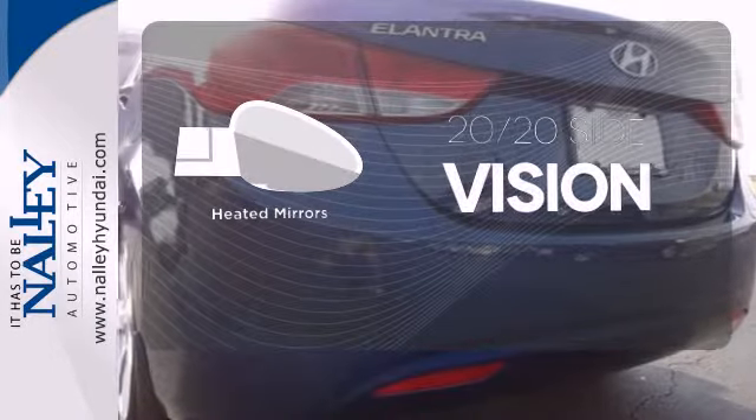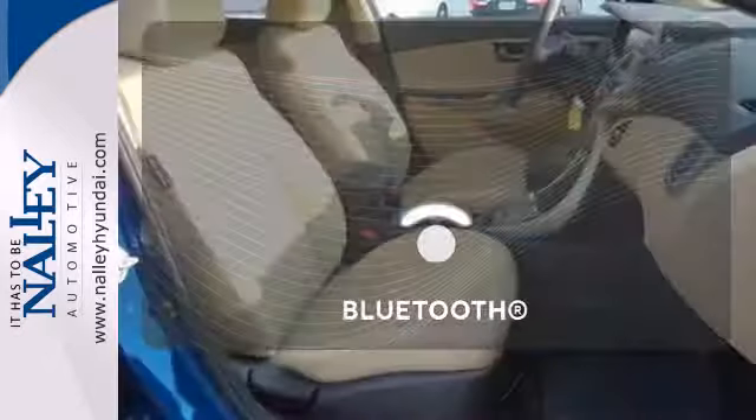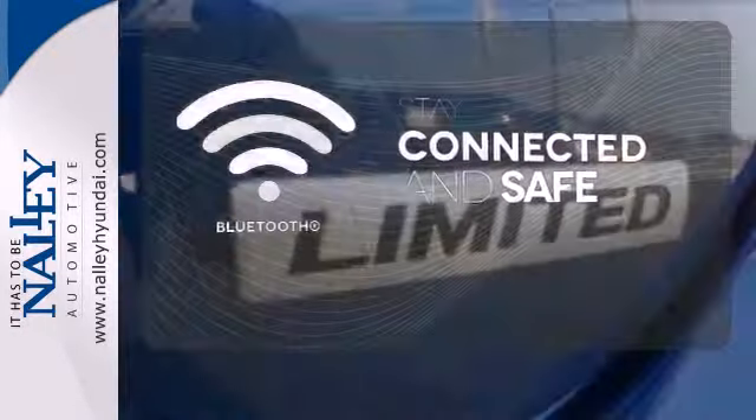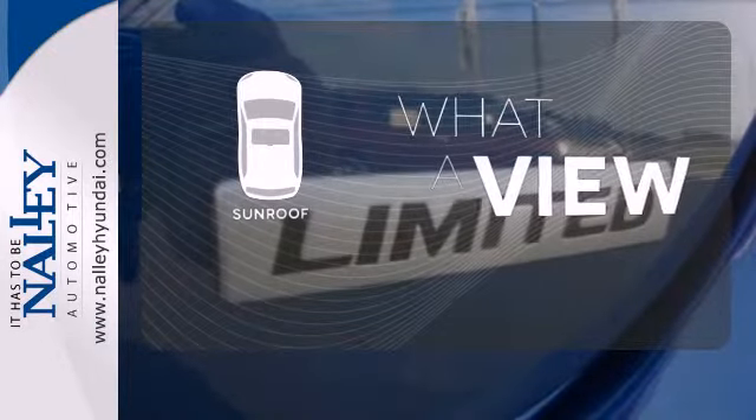The heated mirrors let you see behind you without all the work. Bluetooth wireless technology keeps you in command and in touch. The sunroof gives you fresh air for your drive.